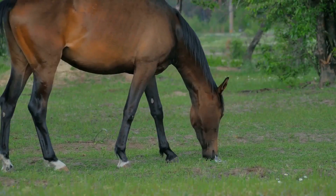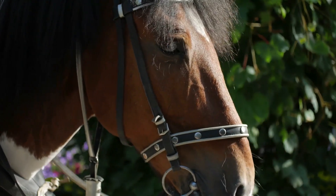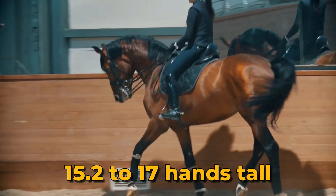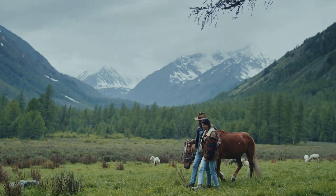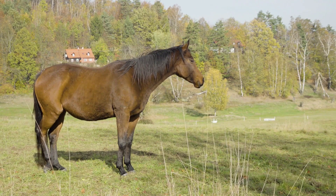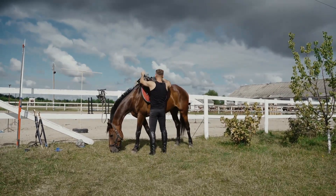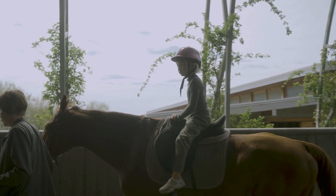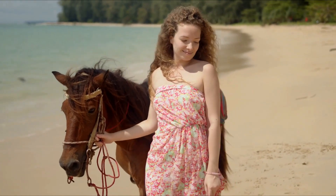Number 6: Dutch Warmblood. The Dutch Warmblood, also known as KWPN, is a renowned sport horse breed from the Netherlands. Developed through careful crossbreeding, it excels in dressage, show jumping, eventing, and carriage driving. Standing 15.2 to 17 hands tall, it boasts a refined head, expressive eyes, and exceptional movement. Beyond its athletic prowess, the Dutch Warmblood's gentle temperament and willingness to please suits riders of all levels. The Royal Warmblood Studbook of the Netherlands, the KWPN, ensures the breed's integrity through strict inspections. Dutch Warmbloods have achieved global success, earning medals and championships in Olympic disciplines, exemplifying the ideal blend of athleticism, beauty, and temperament, captivating riders worldwide.